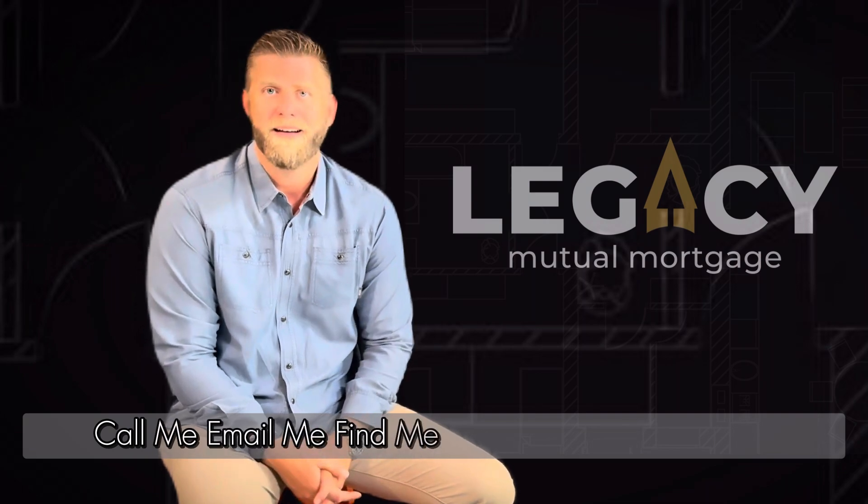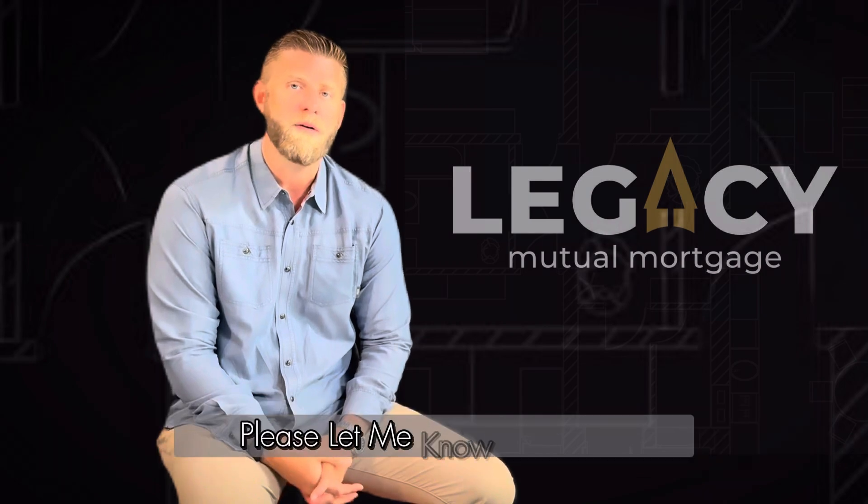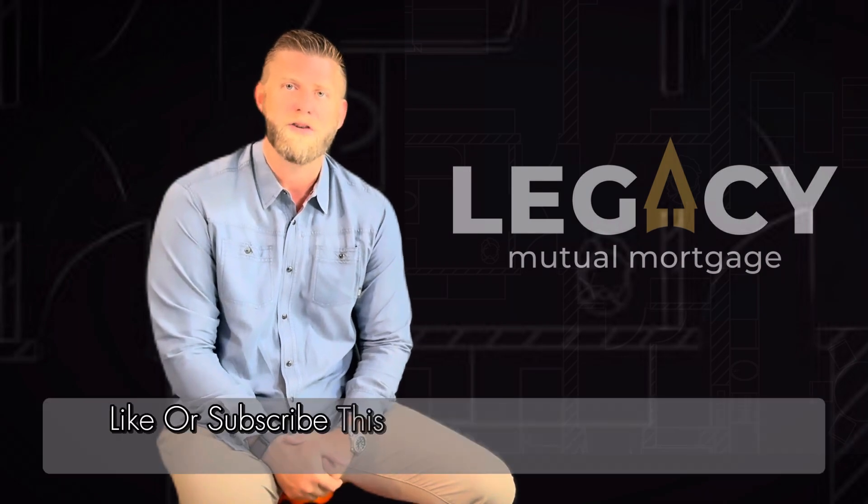If you have questions or concerns, call me, email me, find me — I'm here to help. If you have other topics you'd like us to record on, please let me know. Otherwise, like or subscribe to this channel and we'll get you more information.